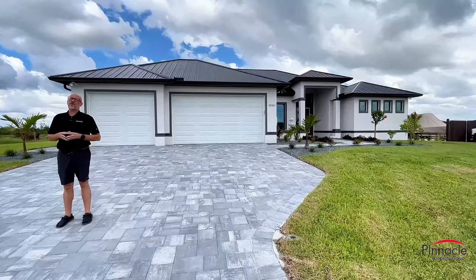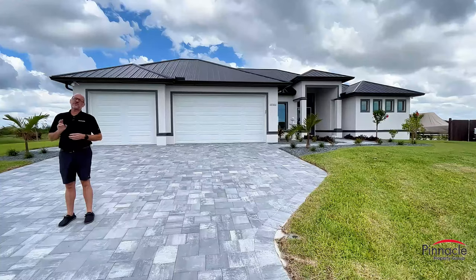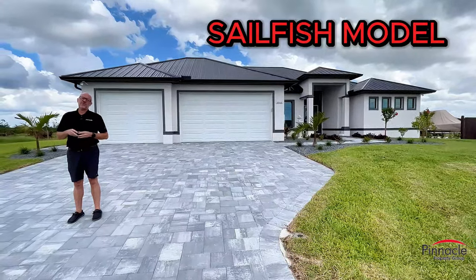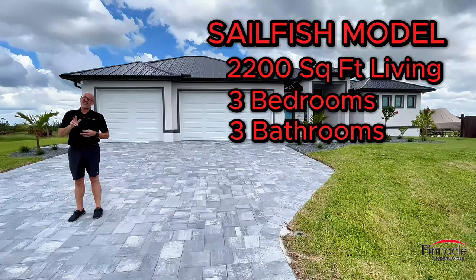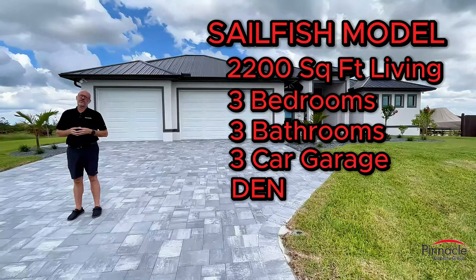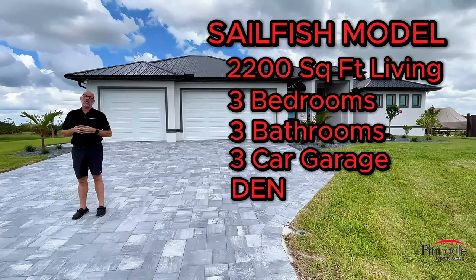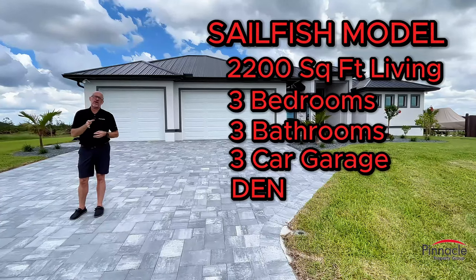Hey folks, this is Brian Ludden with Pinnacle Property Group and today we are looking at another finished custom home by Pinnacle Building Solutions. This is our Sailfish model. It's a three-bedroom, three-bathroom with a three-car garage and den. It's our 2,200 square foot Sailfish model. This home is located in northwest Cape Coral on a triple lot and it's a dry lot.